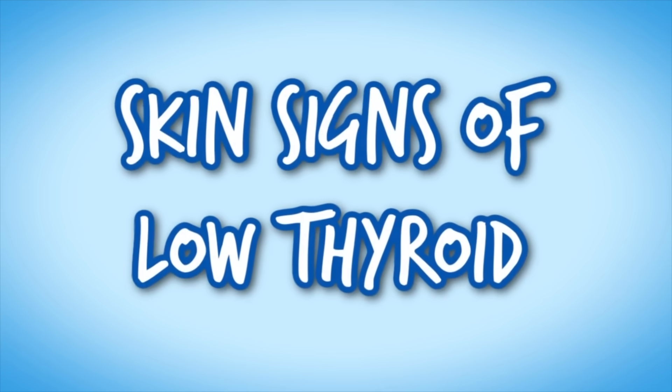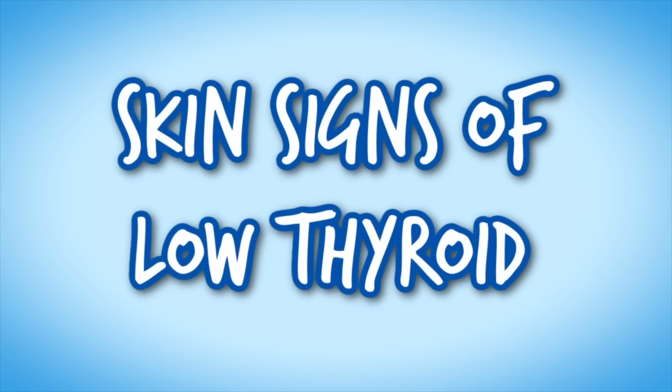Hey guys, if you are new here, I'm a board-certified dermatologist and in this video I'm going to be going over the skin signs of low thyroid hormone, otherwise known as hypothyroidism. You guys know I love dermatology so much because the skin, the hair, the nails — they are a window to what is going on internally, and there are many skin manifestations of hypothyroidism.